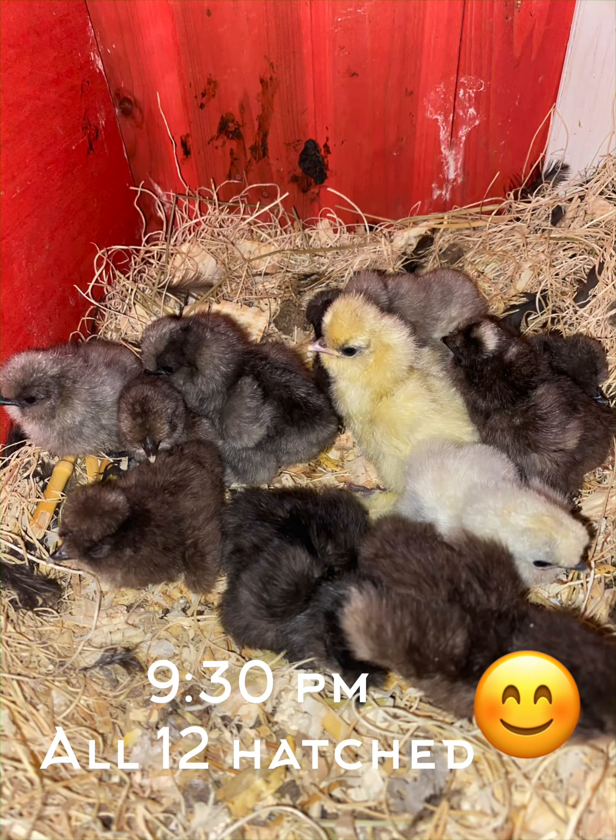After observing, checking out the chicks, and taking pictures and videos, only two chicks have come out so far. Later at night I'll come back and check on them — see how the other eggs are doing and if more chicks have hatched. I'll be sure to take some pictures and videos for you guys.